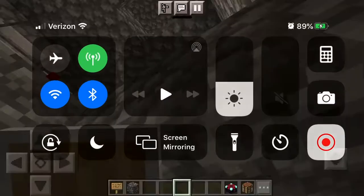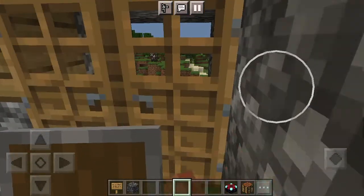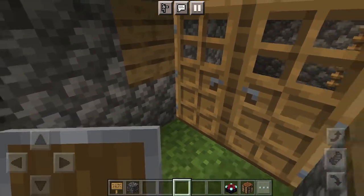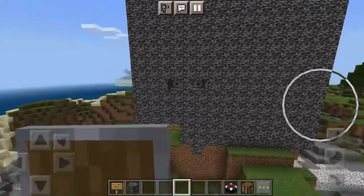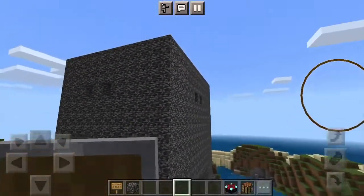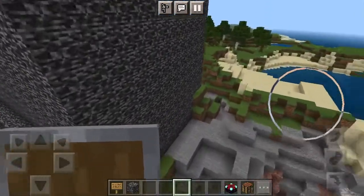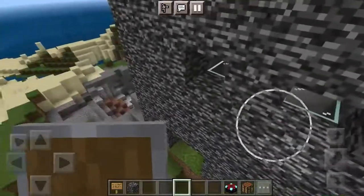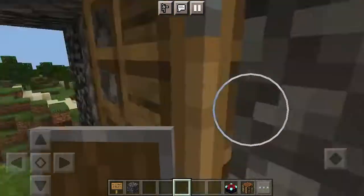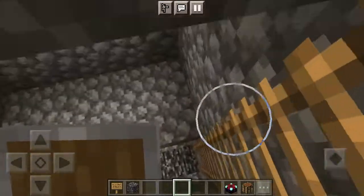Hi everybody, welcome back to ND Plays, it's me Nicholas. I've built this really cool fort and we're gonna battle in it — maybe tomorrow — and there will be a video. Make sure to subscribe so you can be there and see everything.